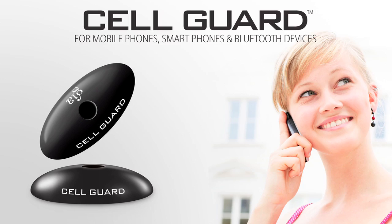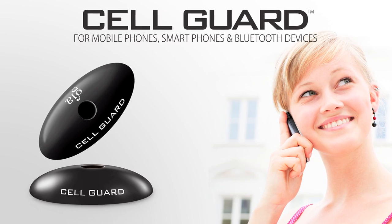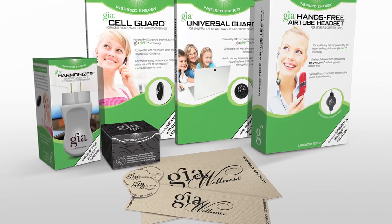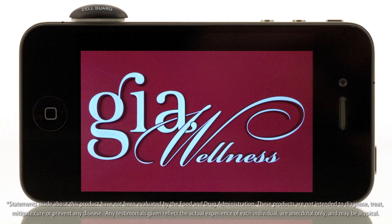Discover yourself why experts say that GIA Wellness is the only company to offer an effective, synergistic, and affordable way to deal with the cumulative stress of living in today's electronic and wireless environment.